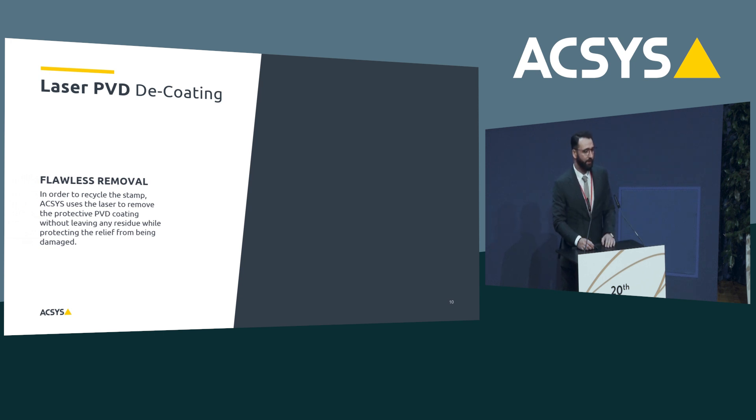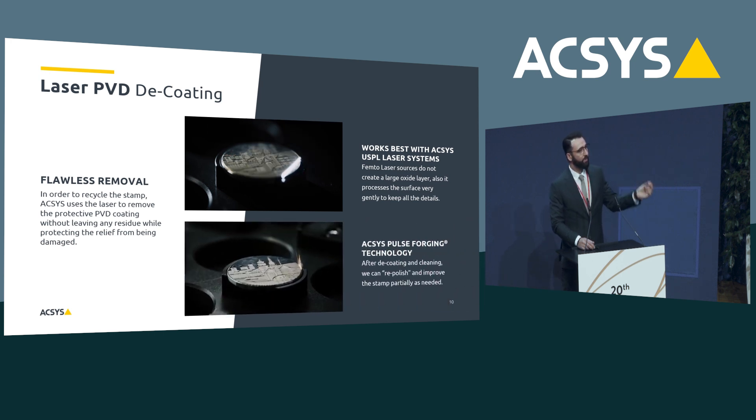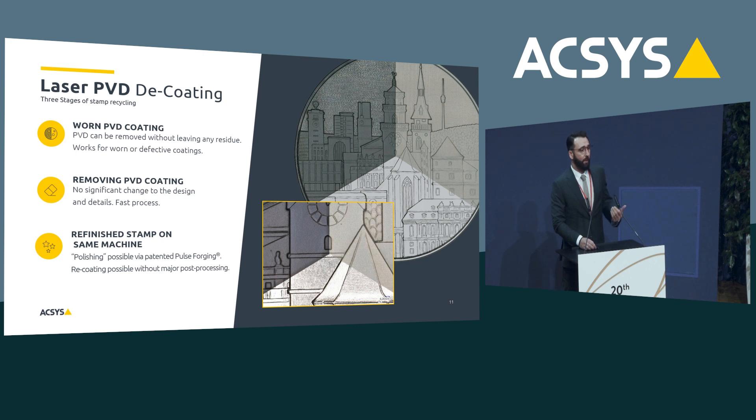The second topic is laser PVD decoding. It was a fantastic project because it was driven by a mint — the Bavarian statement had this idea and we invested a lot into perfecting the laser setup and laser parameters to get perfect laser PVD decoding. We use a combination of picosecond and femtosecond lasers for the best results. And not only can you remove the PVD coating with laser, you can also reapply a silver shiny-looking effect with our pulse forging technology. Here you see a sample: on the top left the material still has its original PVD coating; on the top right we applied our decoding process; and on the bottom you see the decoding combined with our pulse forging process.